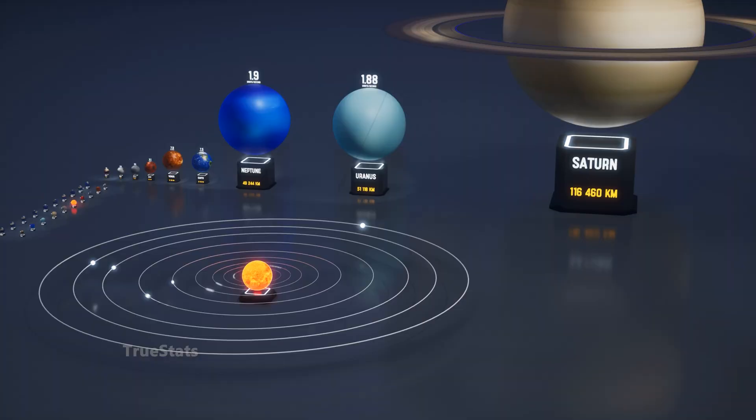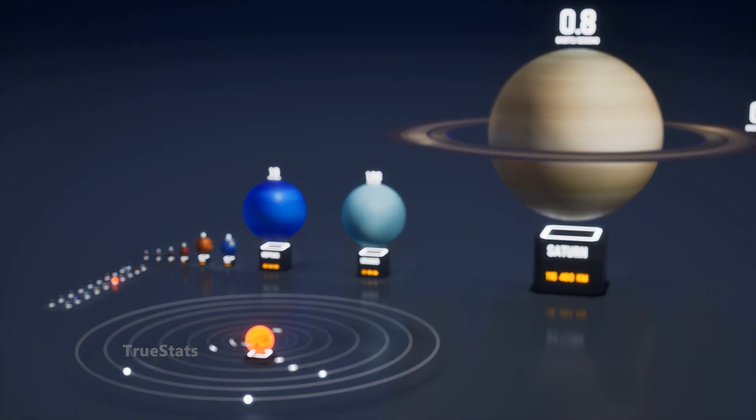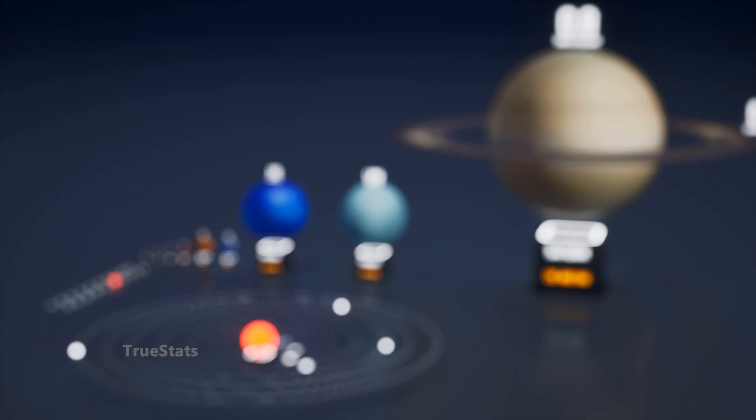Looking at our solar system through the speed of light, we begin to understand just how immense the universe truly is.